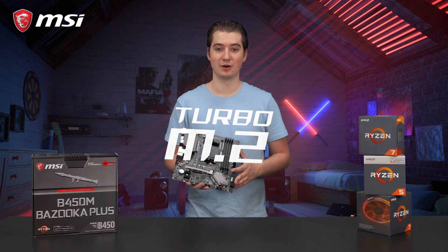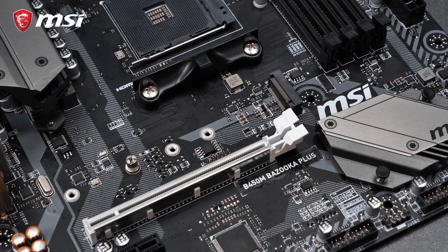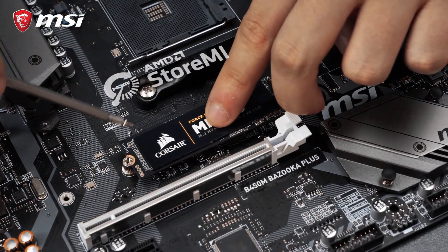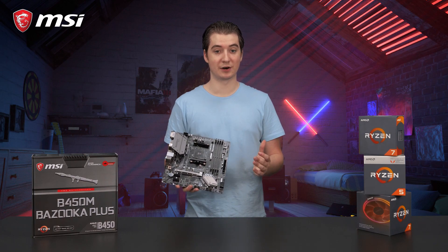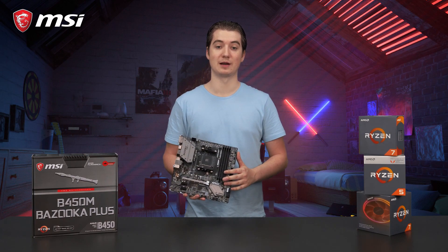Turbo M.2 offers storage speeds up to 32 Gbps. In addition, this motherboard supports AMD StoreMI technology, to boost your hard disk and SSD speeds without any hardware restrictions. This will give you a smoother experience and faster loading times for your favorite games and programs.